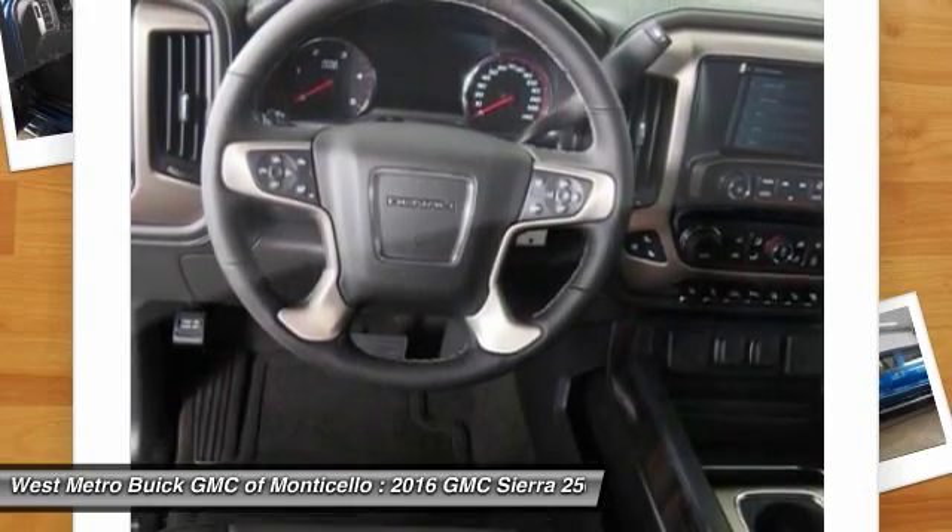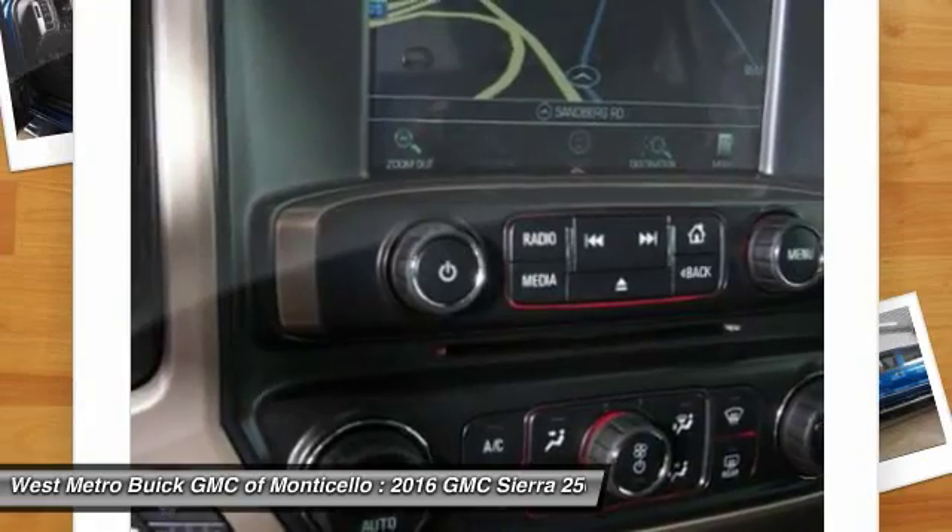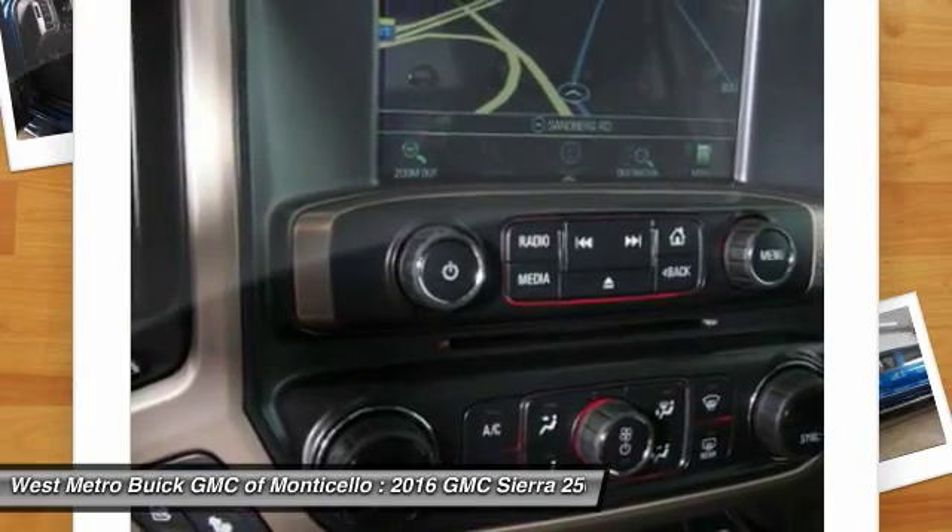Front air conditioning, home link garage door opener, power steering. Your new ride is just a phone call away.